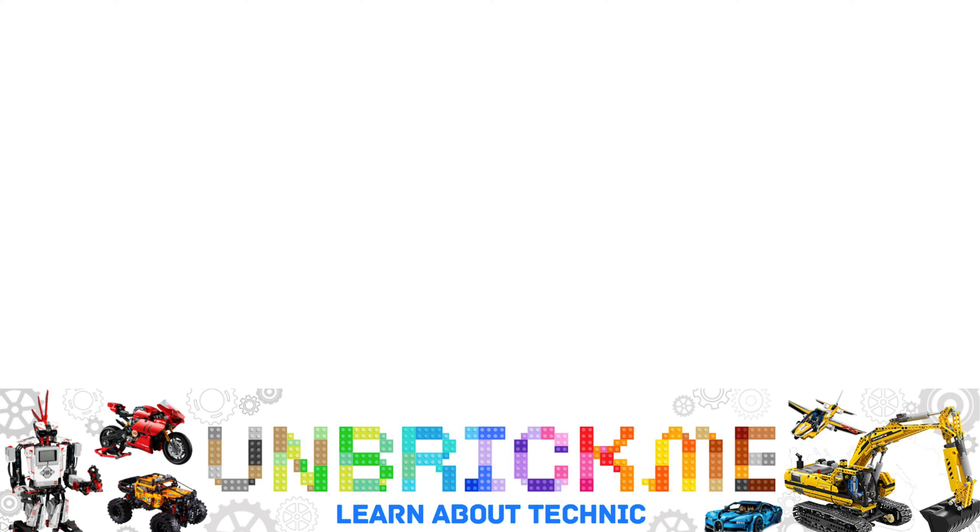If you want to learn the top 10 most beloved LEGO Technic sets of all time, then click on this video right over here. This is UnbrickMe here, and I'll see you in the next one.